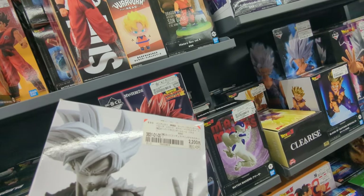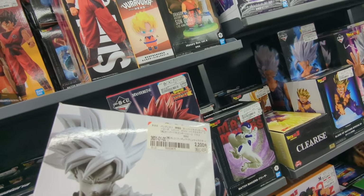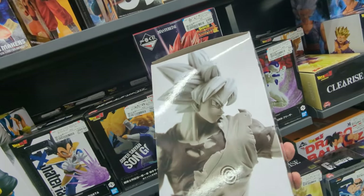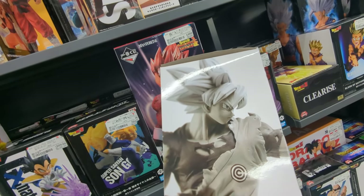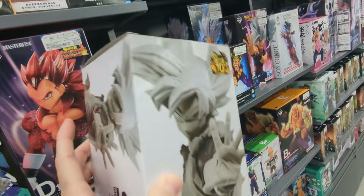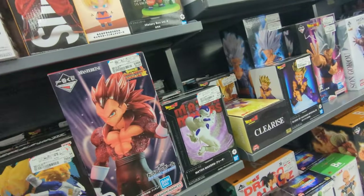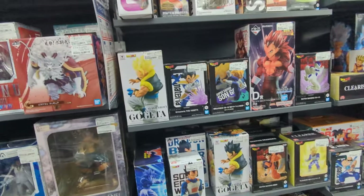I wonder how much. $2,200 — that's about $15, $16. That's really cool. Monocrine 10th Anniversary. Sick. So neat.